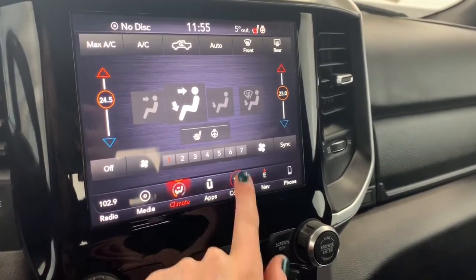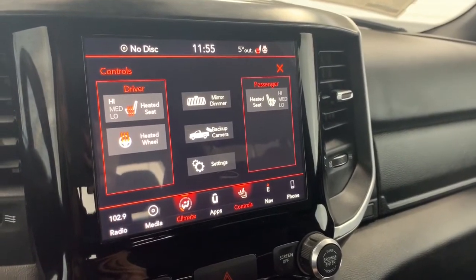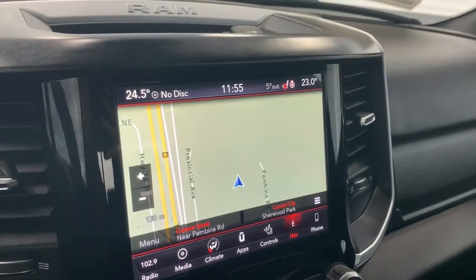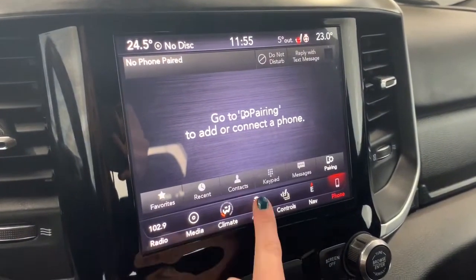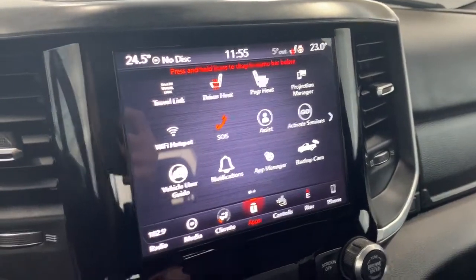It does have dual climate control and the seats in the front are heated with three preset temperature settings, and there also is a heated steering wheel. It comes equipped with navigation so you can preset your work and home address, and it does have Apple CarPlay and Android Auto so you can pair your phone and go hands-free with Siri. Under the app page is where you find the emergency SOS button, and this 1500 also comes equipped with Wi-Fi hotspot.